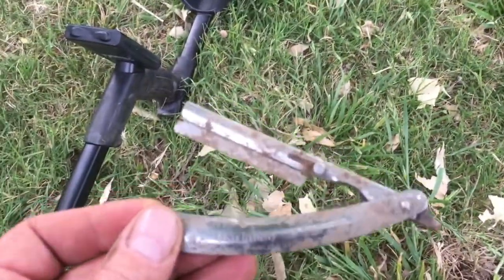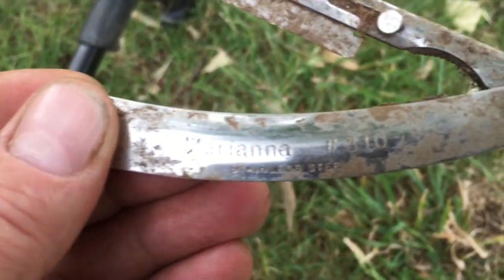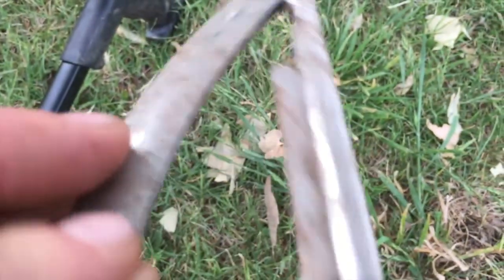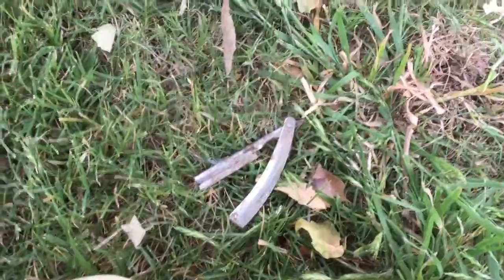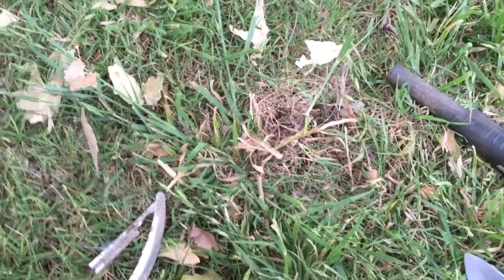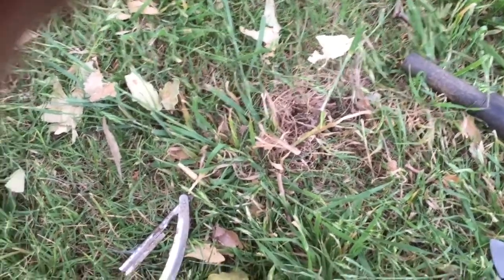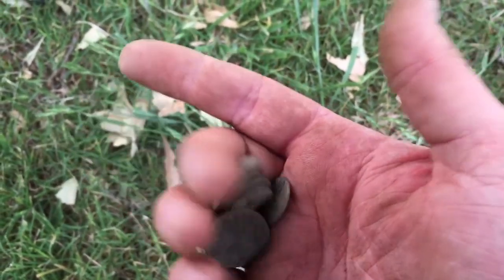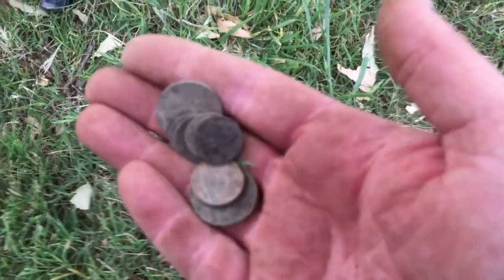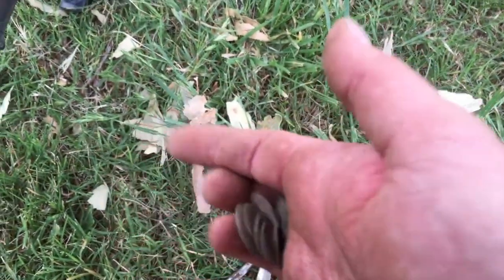I just dug the weirdest thing ever. How many people have dug a straight razor before? Look at that thing — it came out this end first, extended. Also, I just had the coolest coin spill ever. Let me get those two car parts out of there. What's that for a coin spill? It's two dimes, two quarters, and a bunch of pennies. I had another one that was a quarter and a nickel. That's a pretty good one. On to the next.